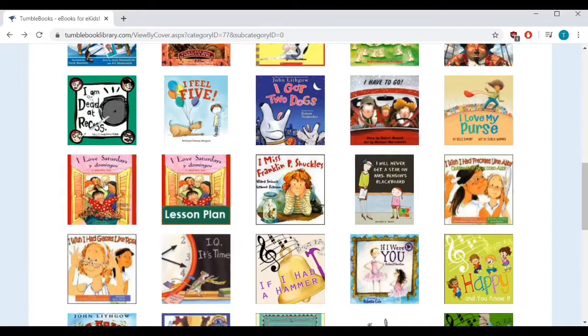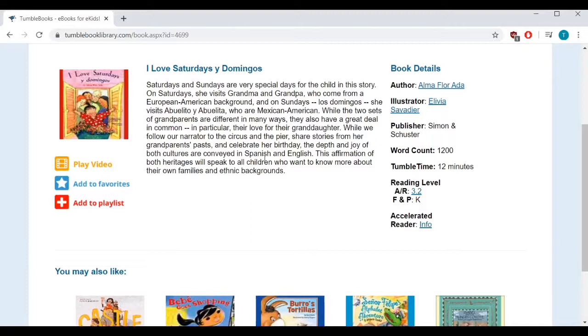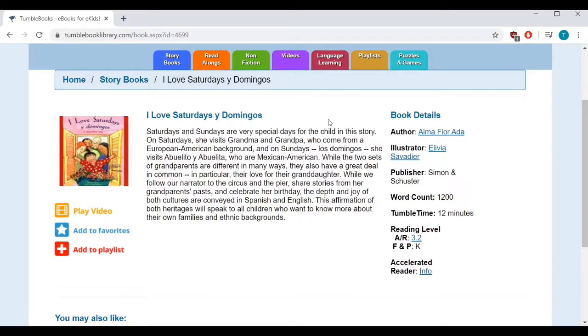Let's look at another one called I Love Saturdays y Domingos. This is a cultural picture book about a little girl who enjoys visiting her two sets of grandparents on the weekends — her European-American grandparents on Saturdays and her Mexican-American grandparents on Sundays. The book contains various words in Spanish, including basic number and animal words, making it a great introduction to Spanish for kids, or a refresher if they already know some. It's bilingual with most text in English, and it reinforces the idea that different cultures have different ways of doing things, which makes our lives fun and interesting. This one is by Alma Flora Ada.